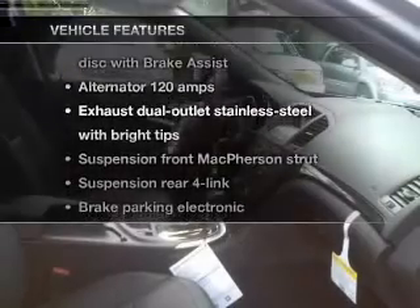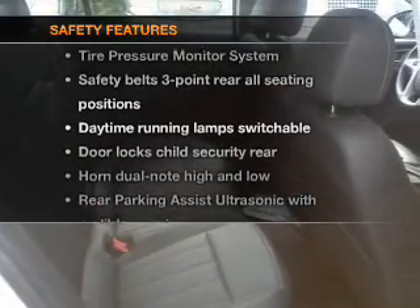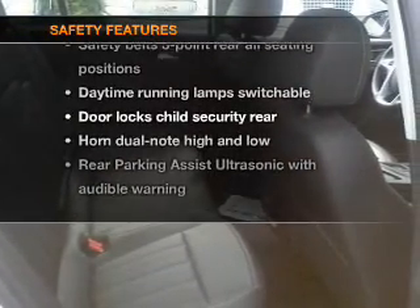The sunroof lets fresh air in. Enjoy these notable features that are included in this vehicle: cruise control and an alarm system. If safety is a high priority, rest assured knowing that these top safety components are included.